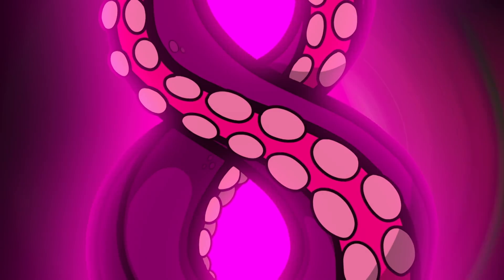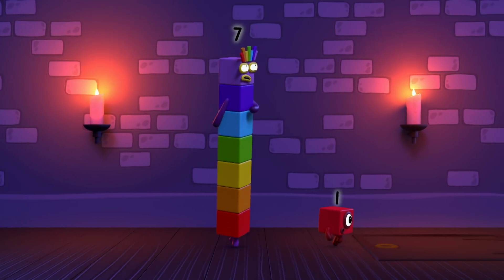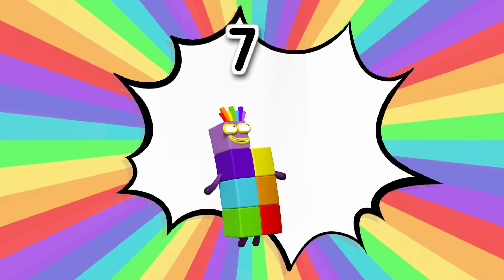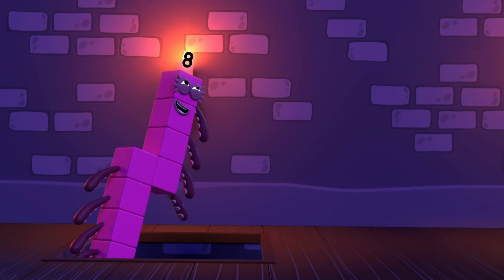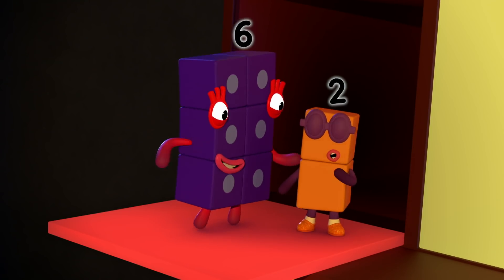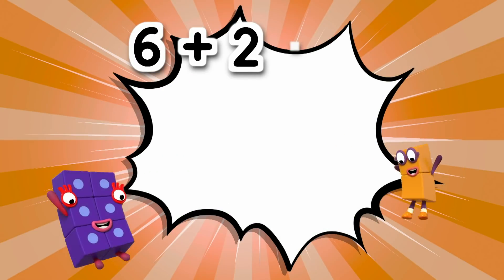Don't be so sure! Octoblock needs us! Split up! In here! That wasn't very lucky! But that was seven plus one equals eight! Octoblock, leap! One, two, three, four, five, six, seven, eight, leap! Snakes and ladders! My favourite game! Let's play together! Two, one, two! Hey! Someone's cheating! Six plus two equals eight!